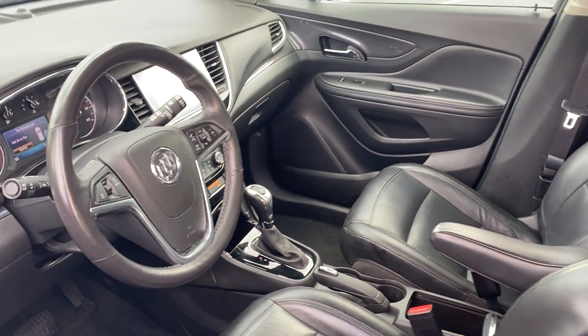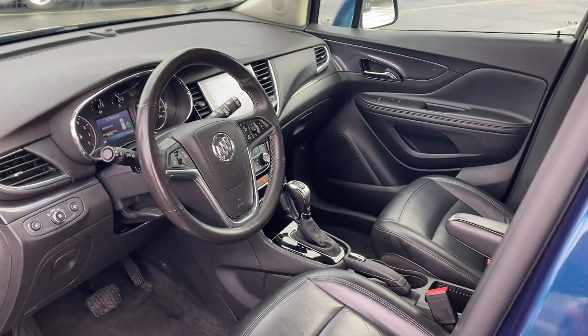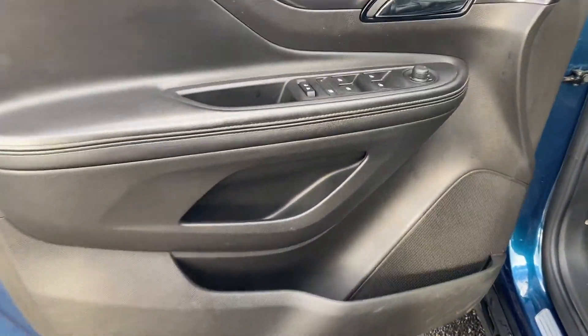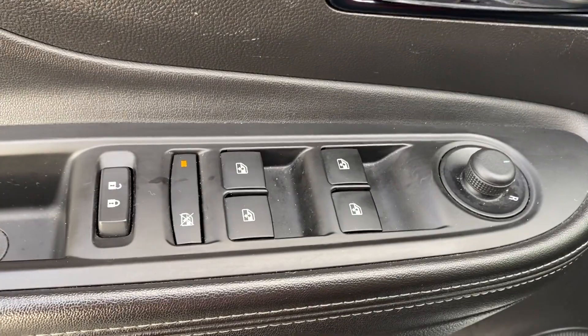Blind spot monitor, heated side view mirrors, backup camera, and passenger seat adjustable lumbar support. Get pre-approved now and make this your next vehicle.